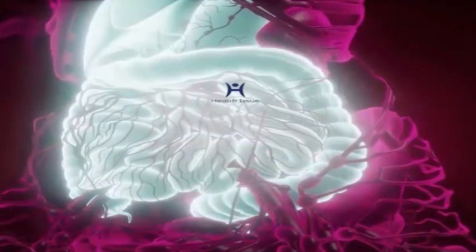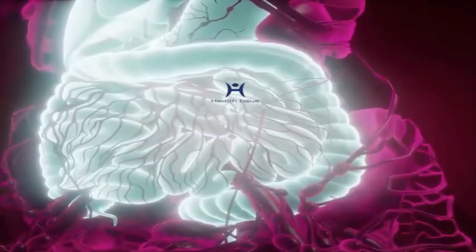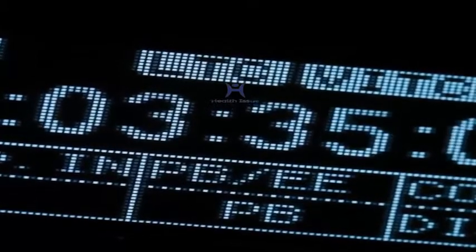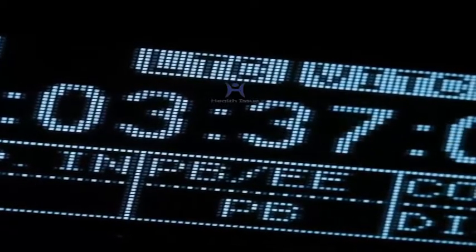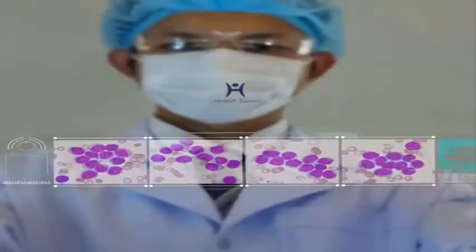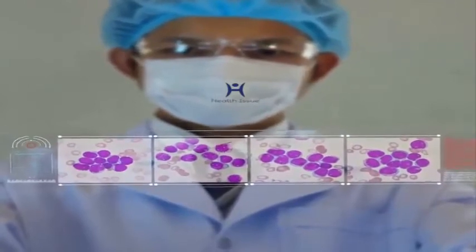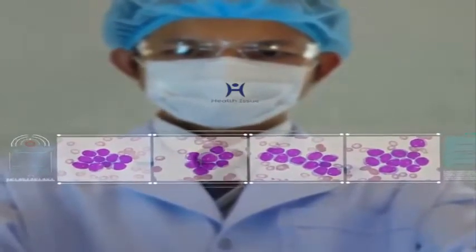People with particular blood cancers may also have high white blood cell counts. A low white blood cell count can signal that an injury or condition is destroying cells faster than they are being made, or that the body is producing too few of them. White blood cells make up around 1% of all blood cells and are essential to regular immune system function.